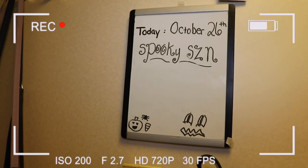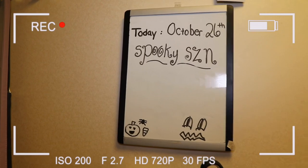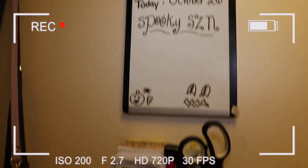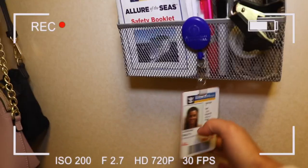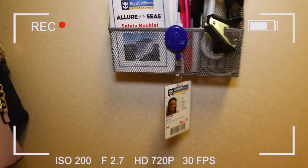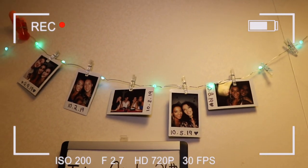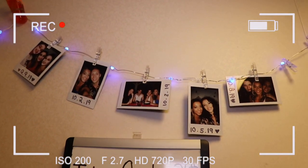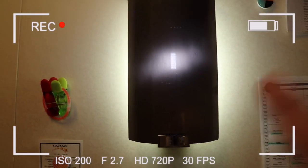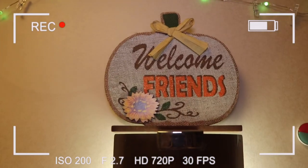Next to that we have a little whiteboard where we write down notes — if someone calls and leaves a message, or things we need to buy. Obviously it's spooky season, so we had to write that down. Below that is a little metal organizer, and I always hang my C-pass here so when I leave the room I just grab it. Above that we have these little changing twinkle lights with all our polaroids.